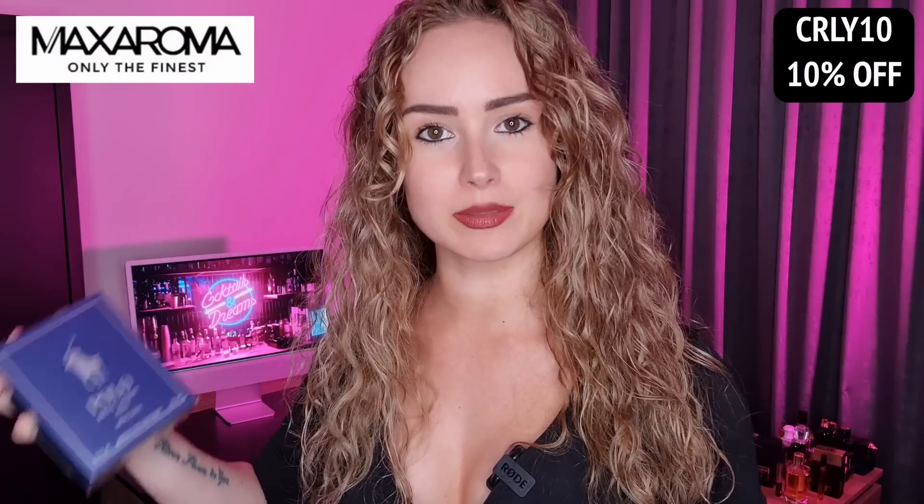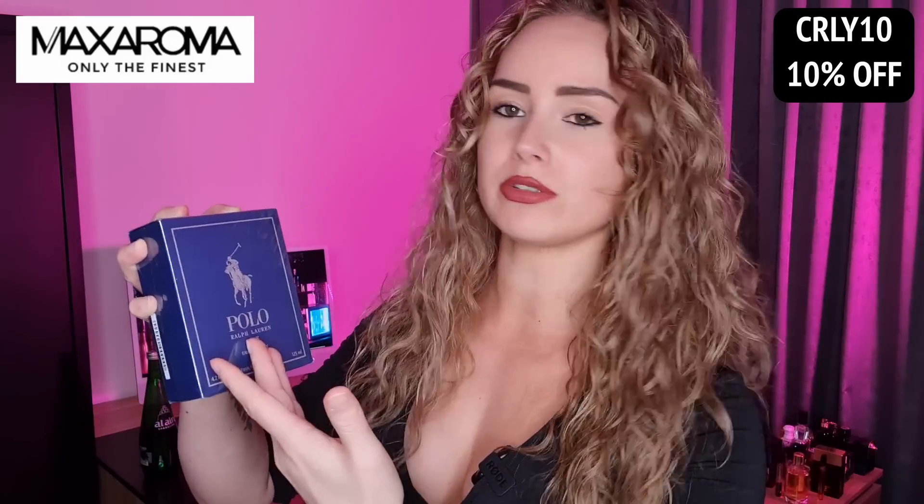I've never smelled the old version of this one, so let's see. This fragrance has been sent to me by Max Aroma. I also got a discount code for you guys: it is CRLY10 for 10% off. My opinions are my own — I don't have to talk positively about this fragrance. Alright gentlemen, grab yourselves a cup of coffee and let's get into it.